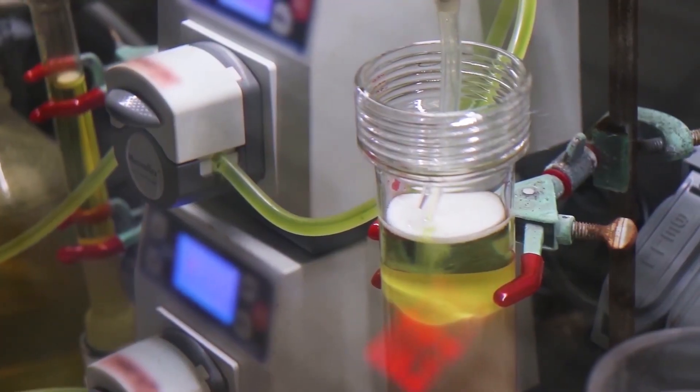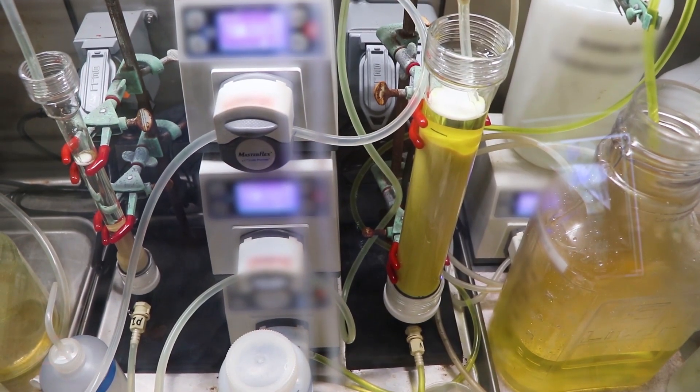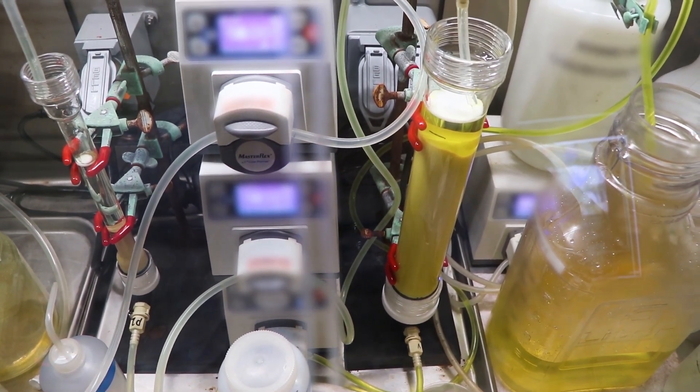The Thorium will adhere to the Thorium column, and once that runs through both columns we have a collection container at the back side of the process and we'll collect that material.